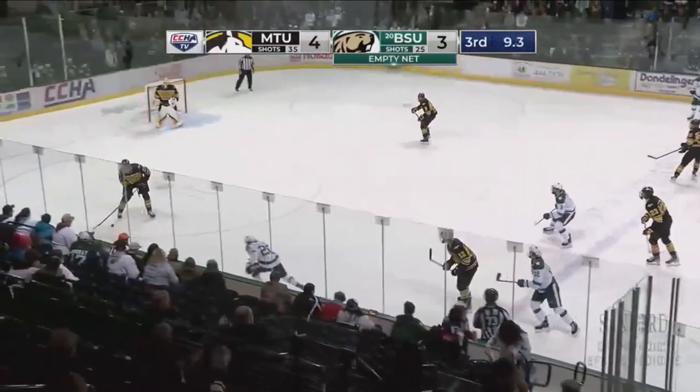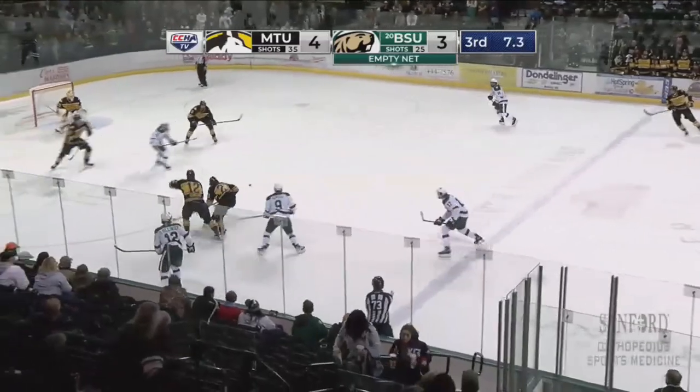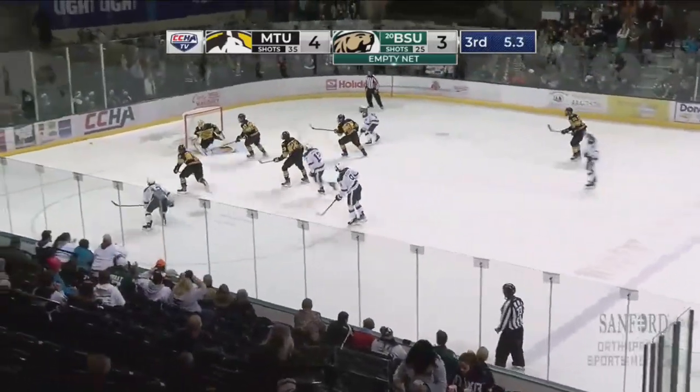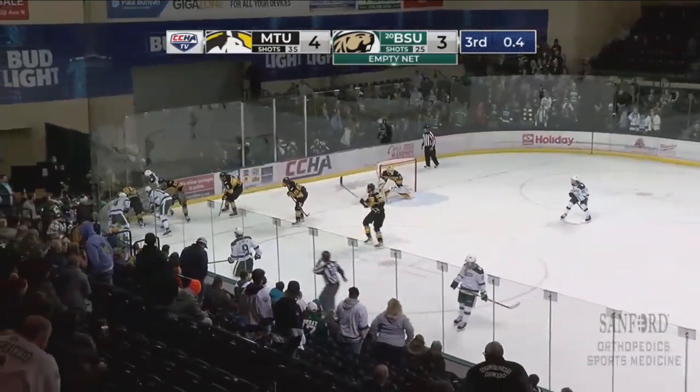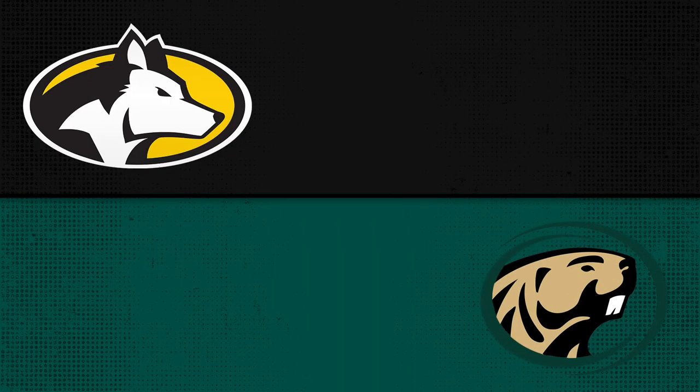Puck goes back inside where Thornton's going to have to make a solid play. He doesn't clear — chance for Bemidji, stayed out of the shot. Oh, the Huskies had a chance to clear it and they didn't. Two seconds left and Michigan Tech's going to hold on for the win. Oh my goodness.